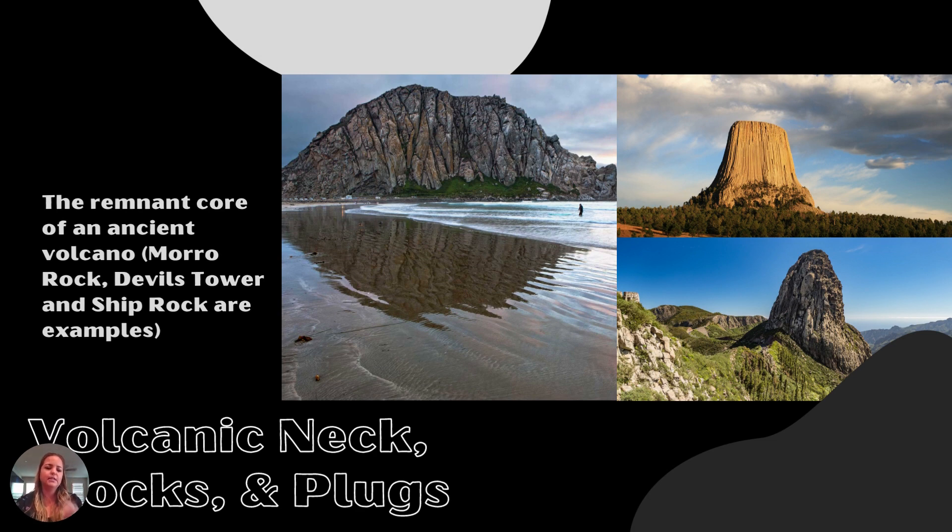We also have volcanic necks, stalks, and plugs — all basically vertical-moving magma that gets stuck. Morro Rock is a big example: magma was trying to force its way to the surface, started solidifying, and plugged itself up — so it's a plug. Devil's Tower and Shiprock are necks and stalks, which are the innards of a volcano: solidified harder magma where the outside flanks of the volcano eroded away, leaving just the center conduit that fed magma to the surface.